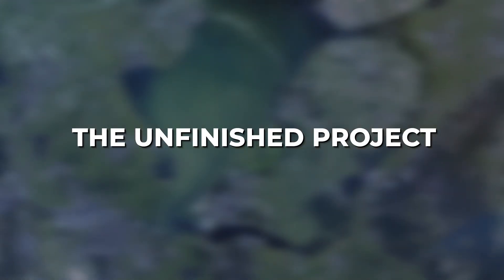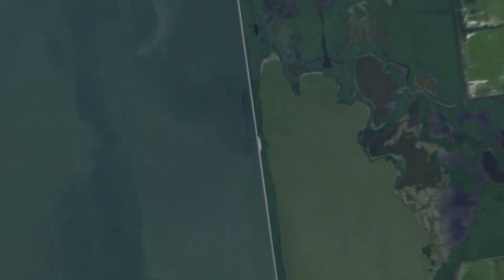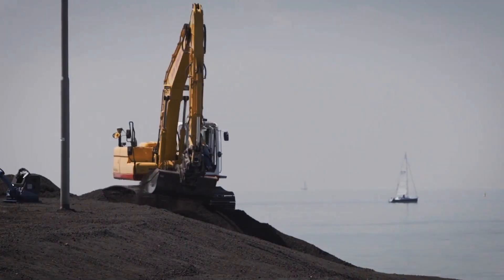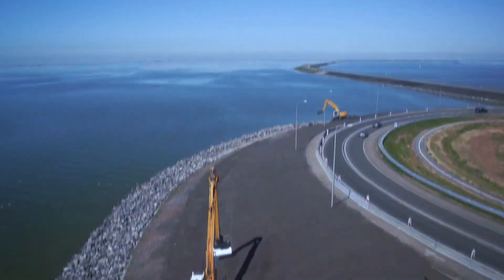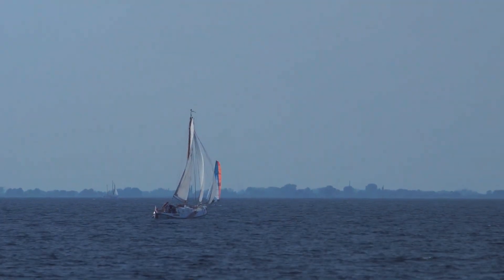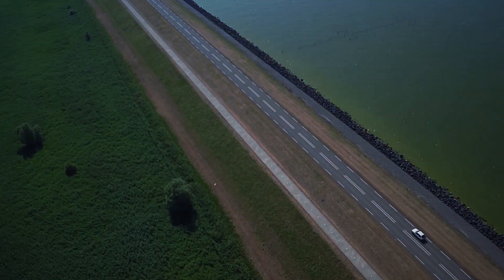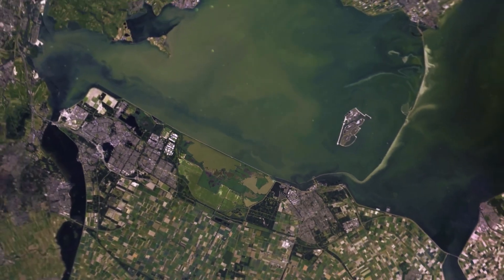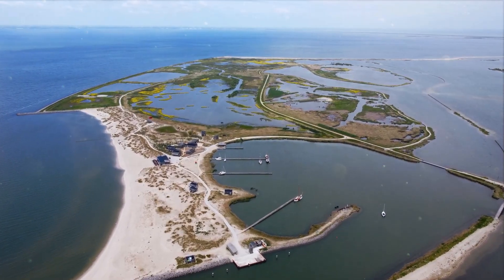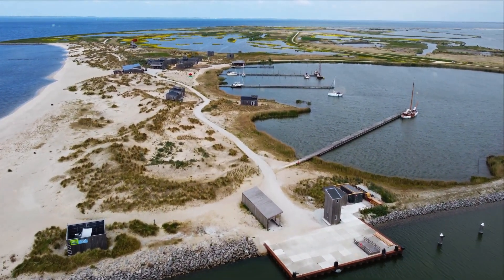Remember Markerwaard? It was supposed to be next on the list, but the Dutch had a change of heart. Environmental concerns started to creep in and people began taking them seriously. The idea of maintaining a lake instead of reclaiming it gained traction. Eventually they made the tough call to halt the plans for Markerwaard — it's like that one project you never got around to finishing, except in this case it was a deliberate choice. The environmentalists had spoken and the Dutch listened. Sometimes it's all about striking a balance between progress and preserving nature.